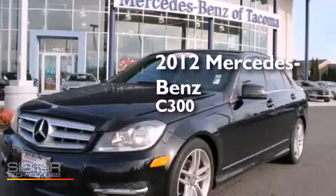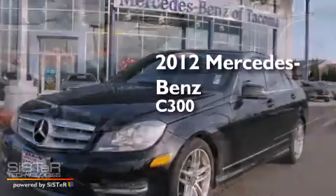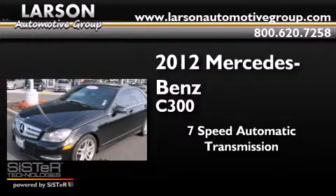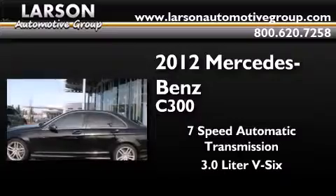This is a 2012 Mercedes-Benz C300. This car has a 7-speed automatic transmission and a 3.0-liter V6.